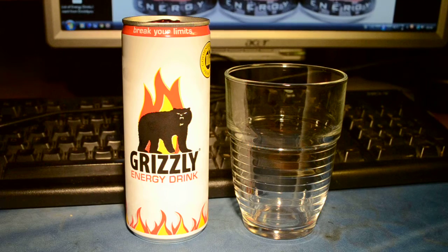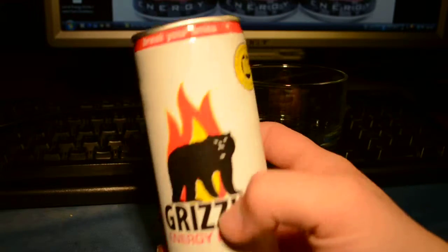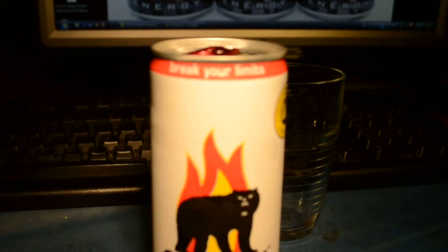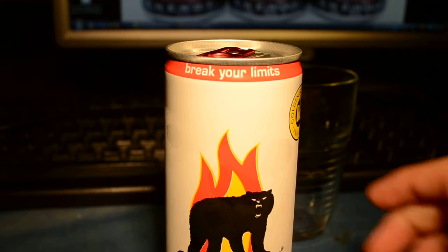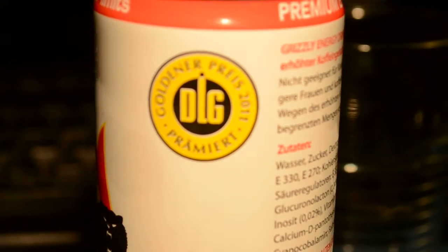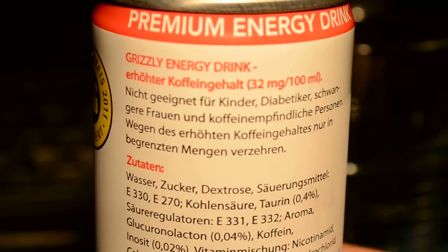I got this from Germany. The can looks pretty nice, like a grizzly bear with flames on the can. And here it says 'break your limits.' In German, it also says the golden prize of 2011. Here it says premium energy drink.